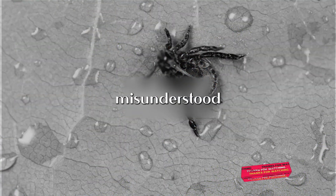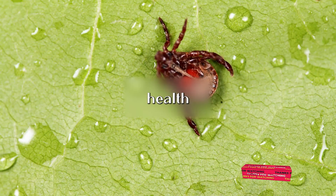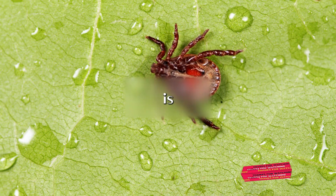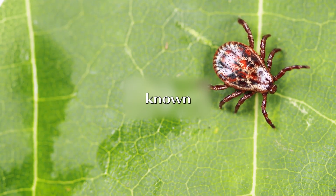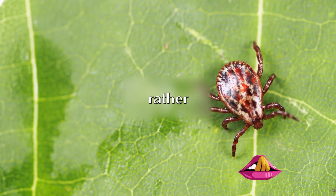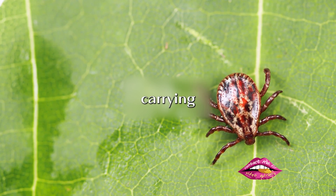Lyme disease, an often misunderstood illness, is a prevalent health concern in many parts of the world. At its core, Lyme disease is caused by a type of bacteria known as Borrelia. This bacteria doesn't spread through the air or by touch, but rather through the bite of a tick carrying the bacteria.